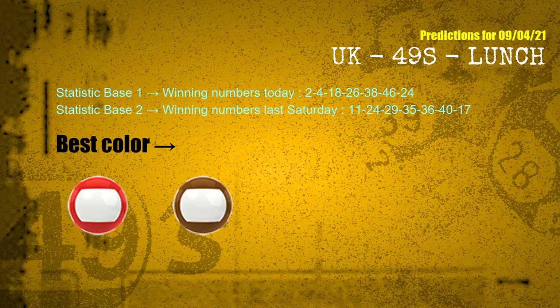According to the statistics above, with winning numbers today — 02, 04, 18, 26, 38, 46, 24 — and winning numbers last Saturday — 11, 24, 29, 35, 36, 40, 17 — the most frequent following colors are red and brown.